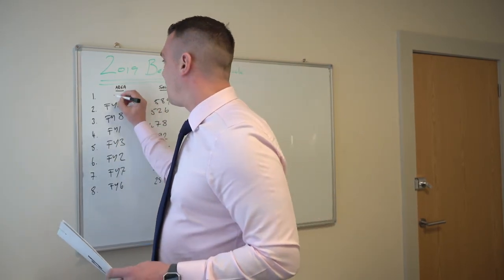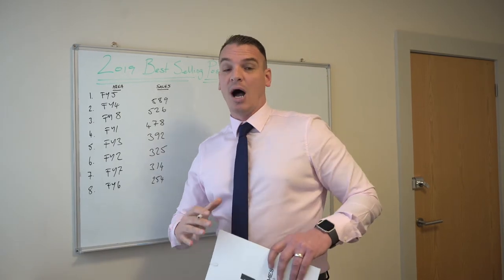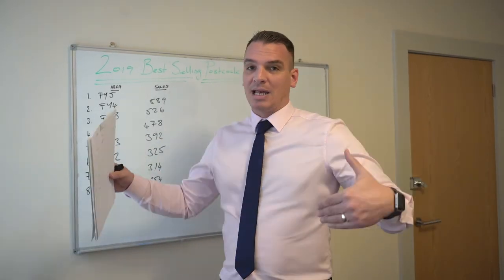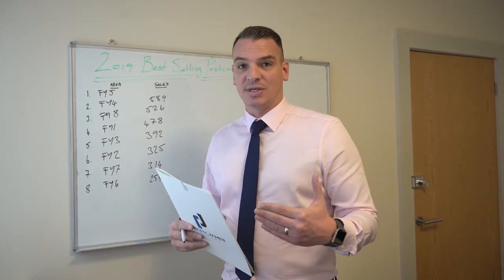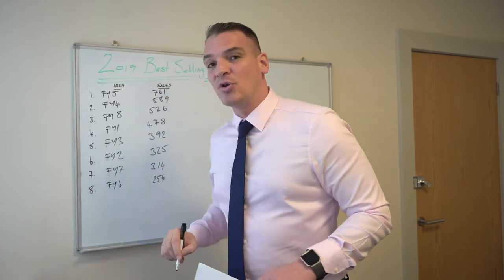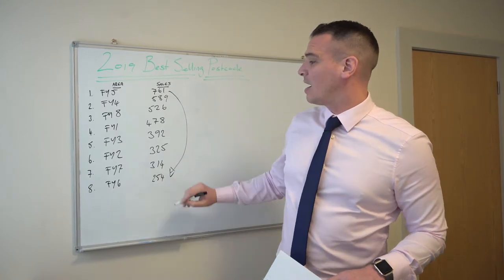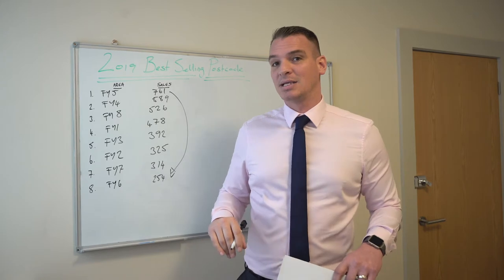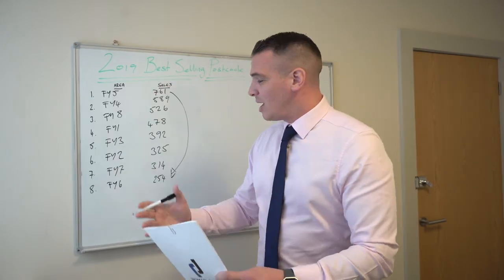That leaves FY5 in the top spot, which is pretty consistent. We did this last year and that area particularly was responsible for the largest number of sales. If you think about it, it runs from the promenade right the way up to Cleveleys, and inland as far as up to the Red Lion, and it produces a high number of sales every single year. How many is surprising — 761 sales, which is a massive difference compared to the likes of Poulton-le-Fylde. Over 500 more sales agreed year-to-date in FY5 compared to FY6, and it's purely down to the number of properties available in that area, in my opinion.